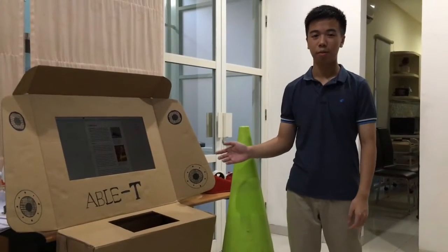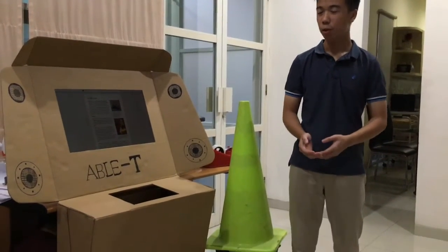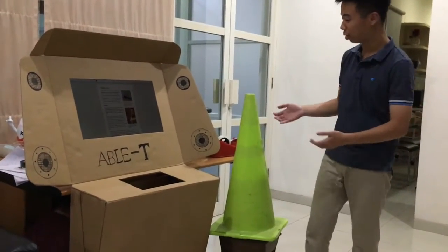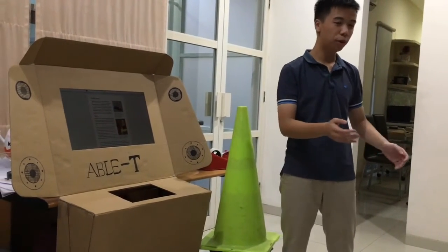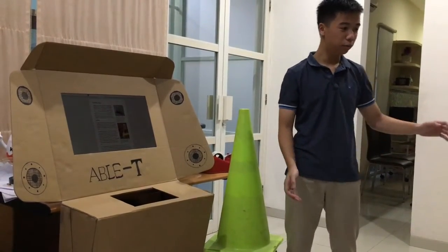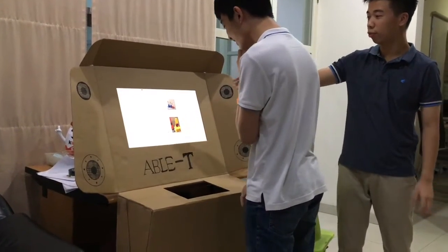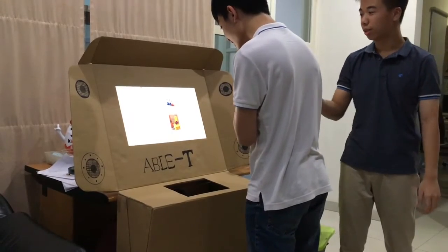The ABLE-T multi-sense interactive panel works as a complement to the smart pens. For instance, when walking in an exhibition and approaching a display such as this traffic cone, a person with hearing loss moving closer will activate the Bluetooth, which will brighten the display so that they can see the information.